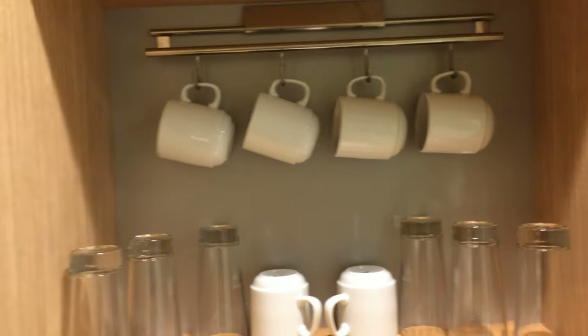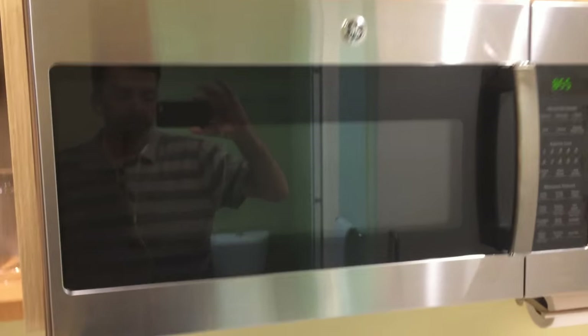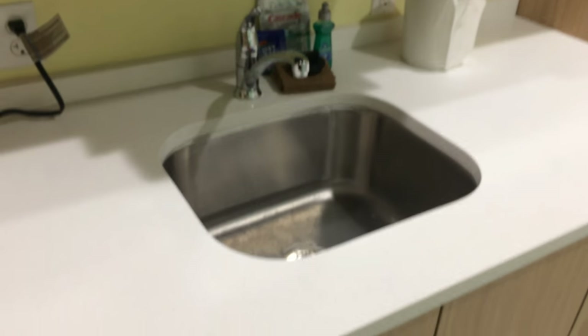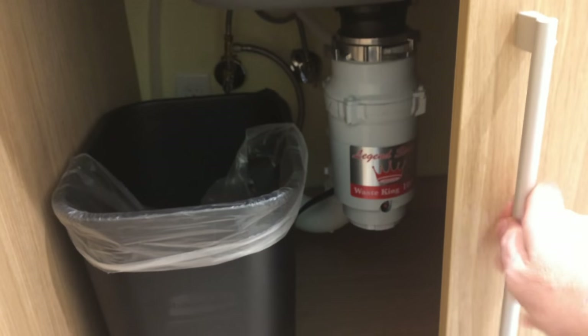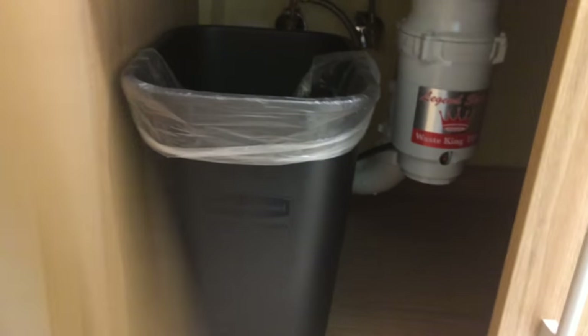We've got six glasses and six mugs. And we have a microwave, a sink with a disposal — that's something I've never seen in any hotel before. I mean this is an extended stay hotel, but I've never seen one with a disposal — a Waste King 1001 in-sink-erator. And then a dishwasher: a full-size GE dishwasher.